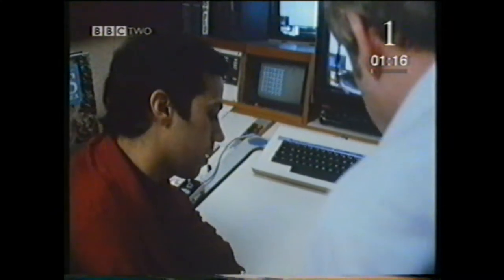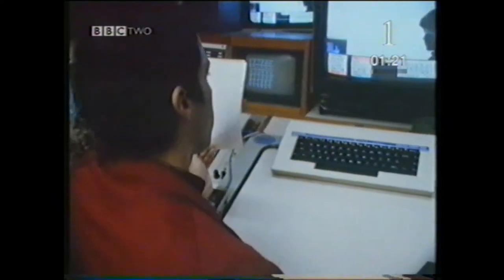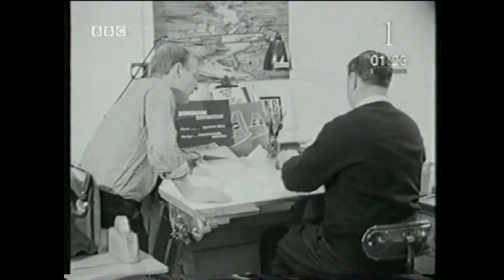Graphics in television news show the most visible of technological changes — a marked contrast to the scene a few years ago.